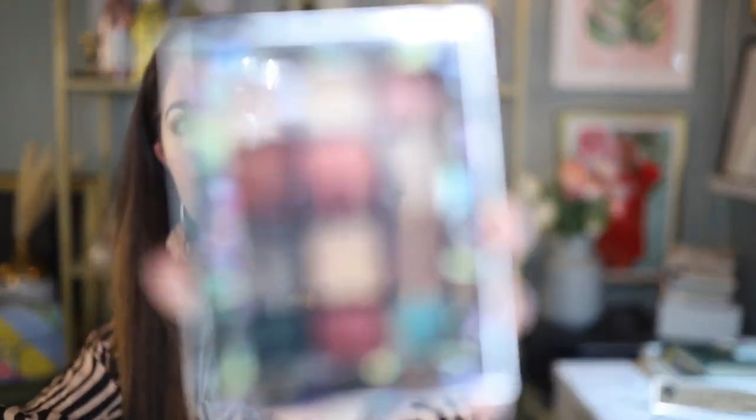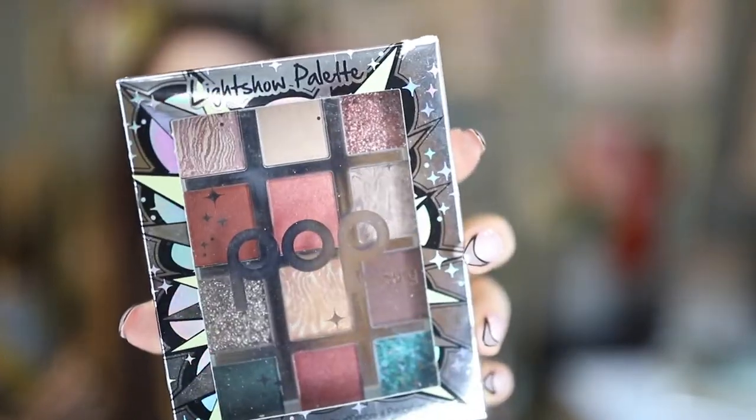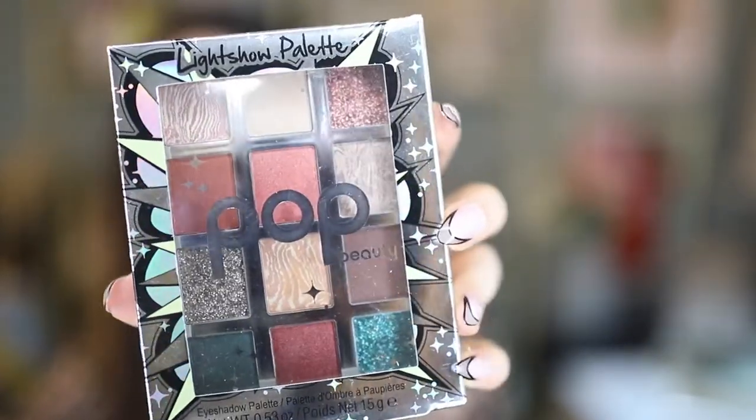There's another palette in here — this one is from Pop Beauty. This is their Light Show palette in Dusk Deluxe. There are some really, really pretty shades in there.